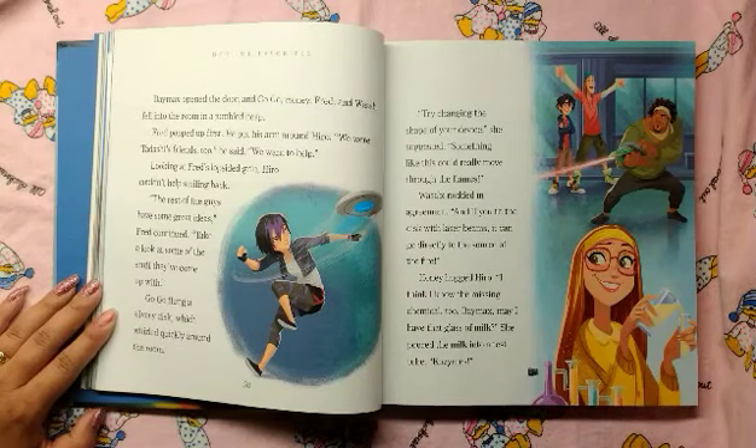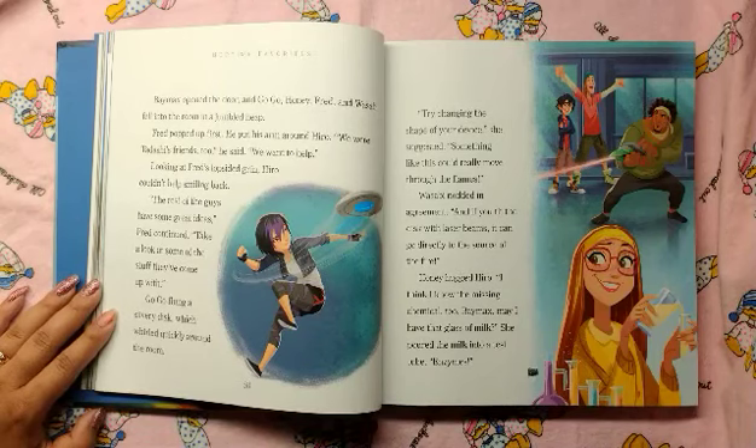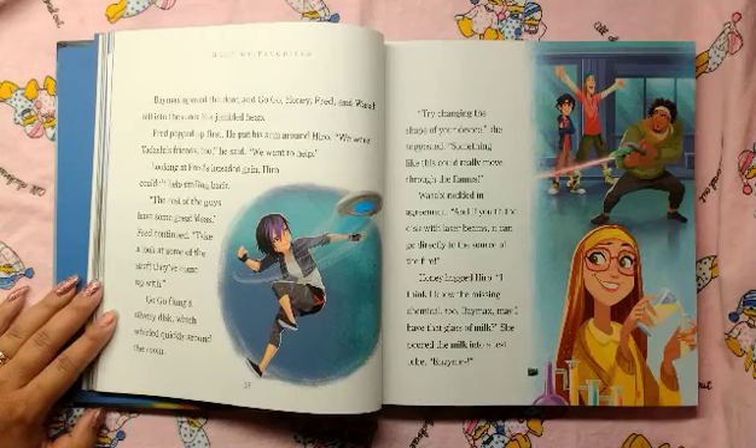Fred popped up first. He put his arm around Hero. "We were Tadashi's friends, too," he said. "We want to help." Looking at Fred's lopsided grin, Hero couldn't help but smile back. "The rest of the guys have some great ideas," Fred continued. "Take a look at some of the stuff they came up with."